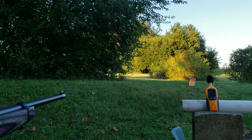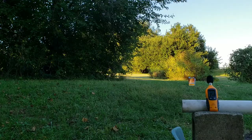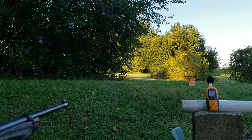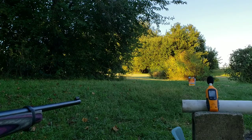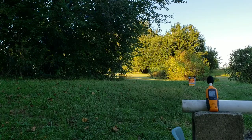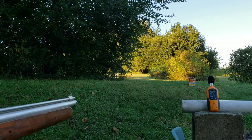84 dB for the standard velocity round. Then here's the CCI Quiets: 81 dB.